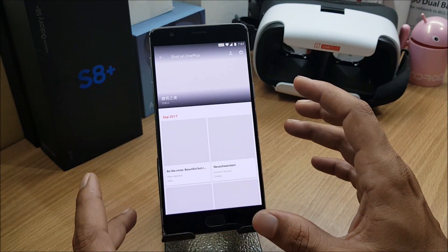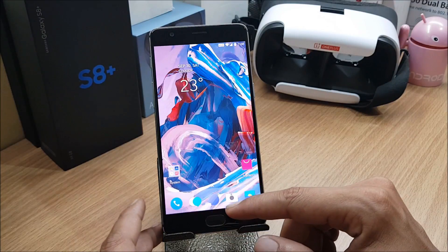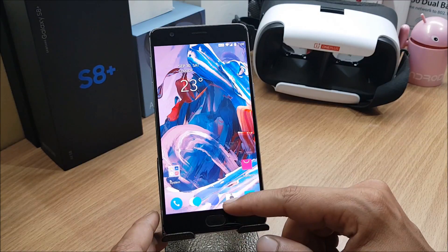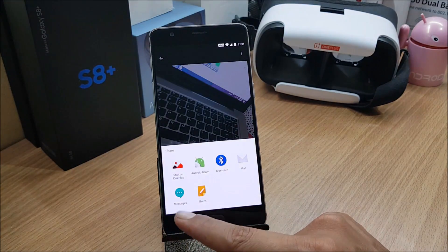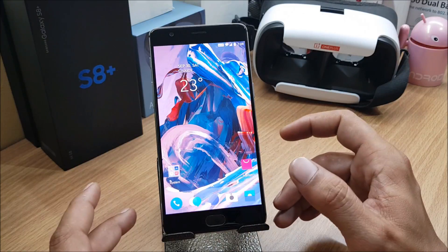Photos taken on OnePlus 3 or OnePlus 3T appear in the Shot on OnePlus gallery. If your photo is unique, you get an opportunity to submit it. You can do this by selecting a photo, tapping Share, and choosing Shot on OnePlus.